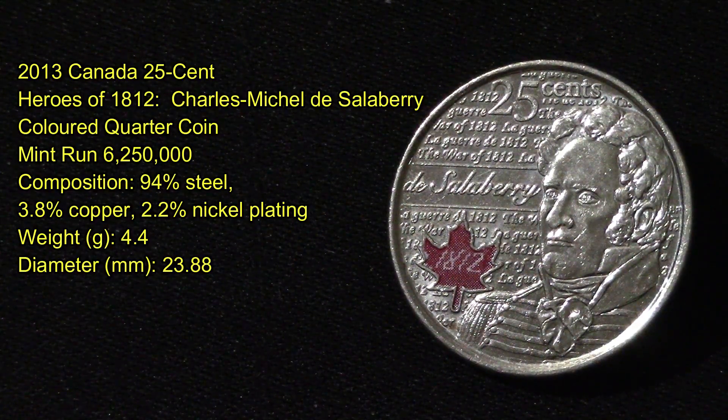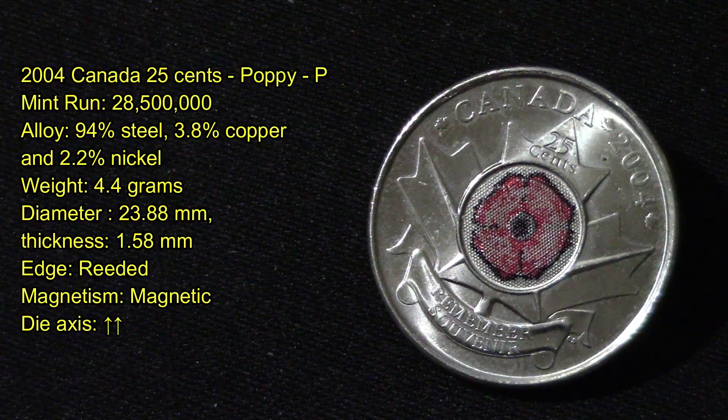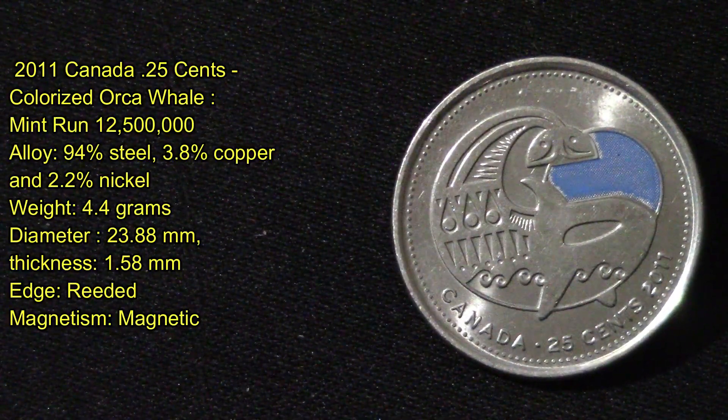This next one is a 2004 Canada 25 cents Poppy quarter with a mint run of 28.5 million produced. Its alloy is 94% steel, 3.8% copper, and 2.2% nickel. It weighs 4.4 grams with a diameter of 23.88 millimeters, a thickness of 1.58 millimeters. Its edges are reeded and it is magnetic.